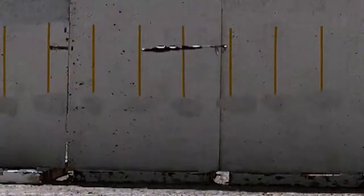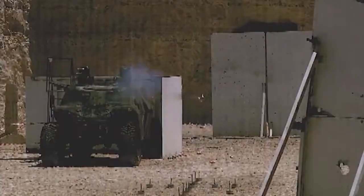In today's modern and asymmetrical battlefield, our combat brigades face a multitude of lethal threats from a determined enemy.